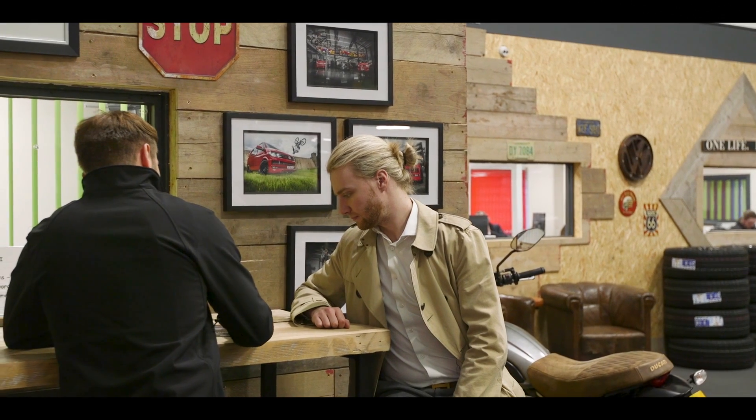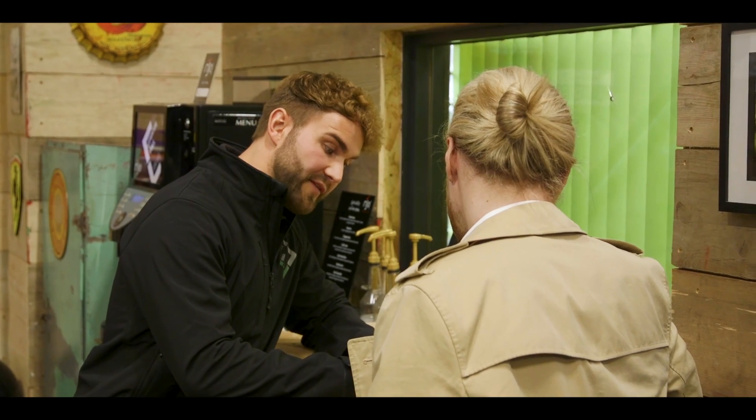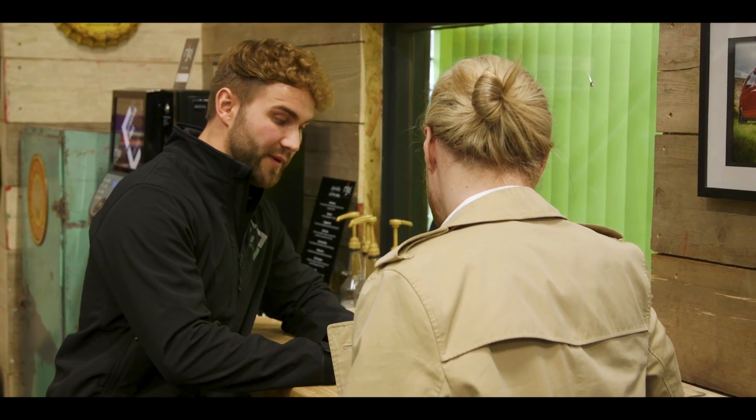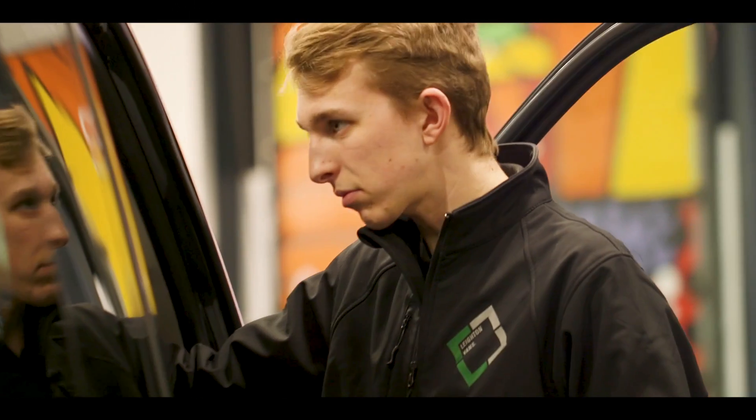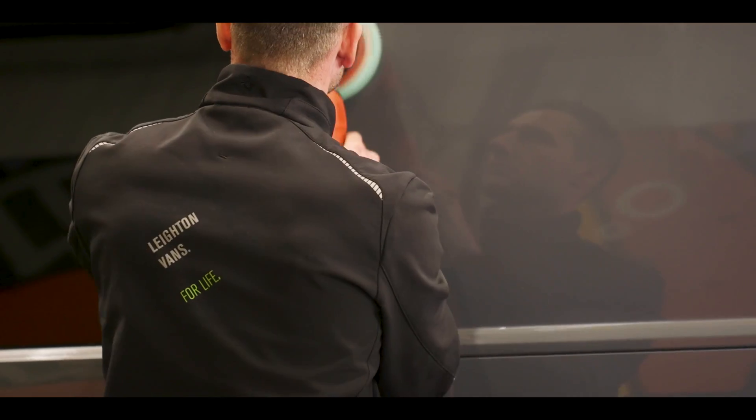Hi, I'm James and I'm a sales executive at Layton Vans. With day-to-day responsibilities, I would be taking customer phone calls — that could be a new inquiry, or it could be a customer that's already purchased and looking to add to the vehicle they've already bought, whether that be a different set of wheels or a stripe on the front of the grille. What separates us at Layton Vans is that every individual here is passionate about VW-dubs. We will put 110% into getting these vehicles ready for collection and meeting customer demand.